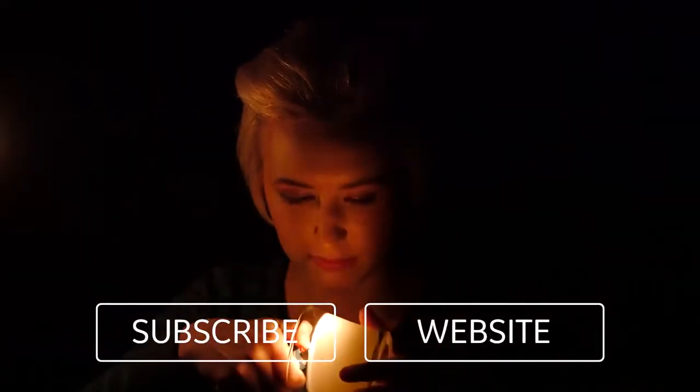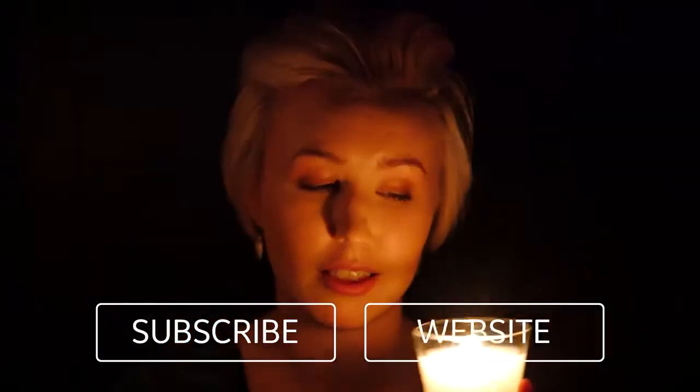Don't forget to like this video if you enjoyed it. Click subscribe or click on the next video to watch more.